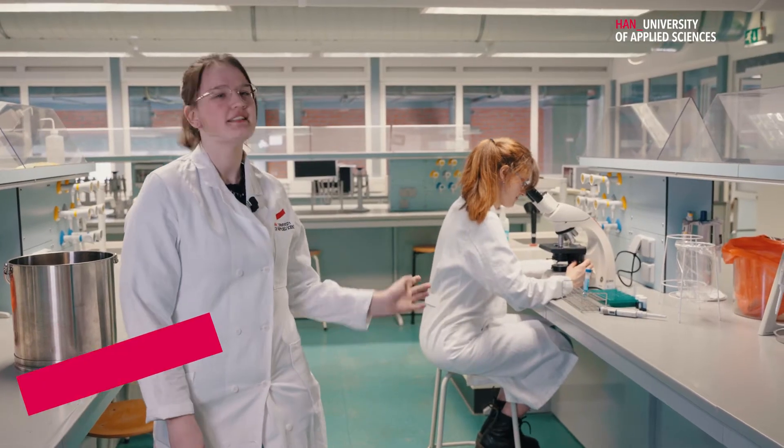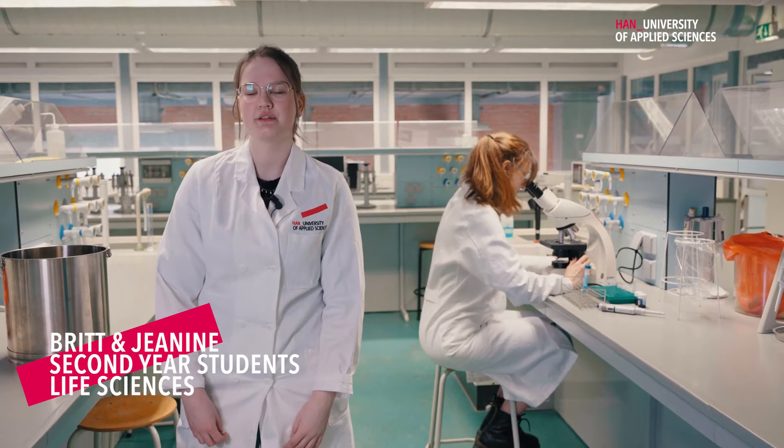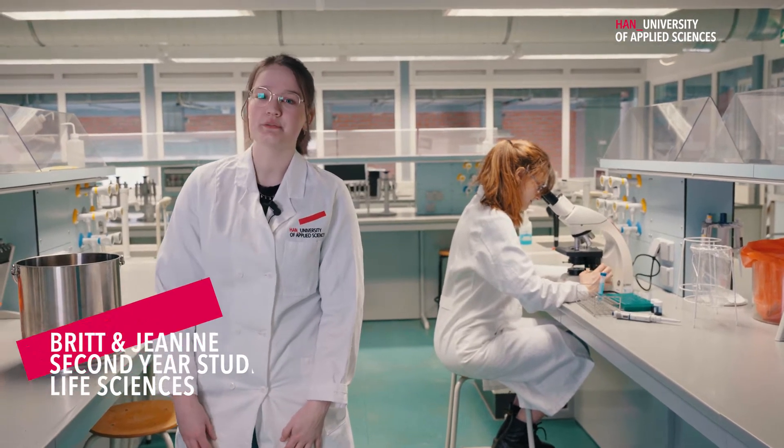Hi everyone, my name is Brit and this is Janine and we are second year life science students at the Hanne Nijmegen. We are going to give you a tour of our labs. During our study we have lab twice a week for about four hours, so we gain a lot of practical experience. We're going to start our tour in this first year biology lab.